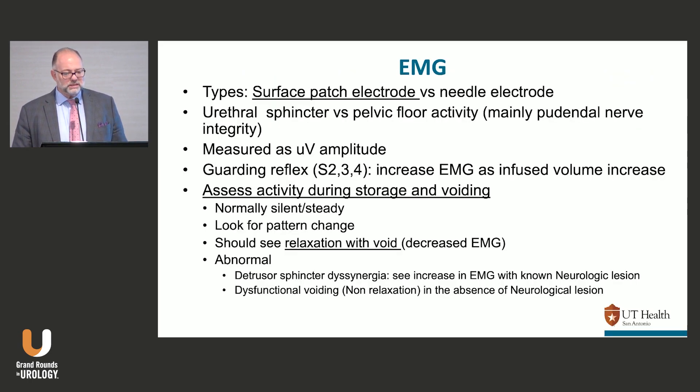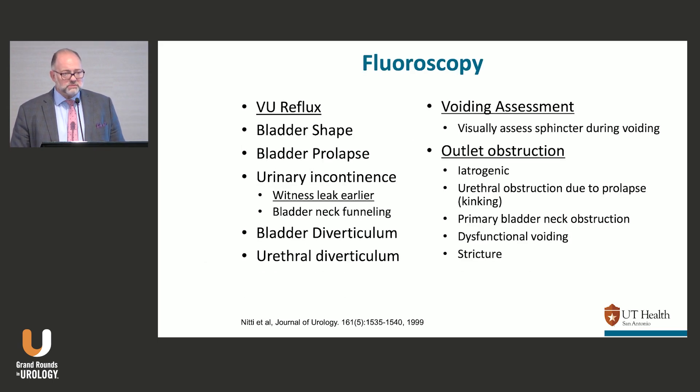EMG is not that important these days. Mostly you're looking for pattern changes — assess during storage and voiding. When they cough or strain you should see an increase in EMG; when they void you should see relaxation. You can do bulbocavernosus reflexes to confirm the EMG is working properly, but I don't put as much stock in EMGs as I used to.